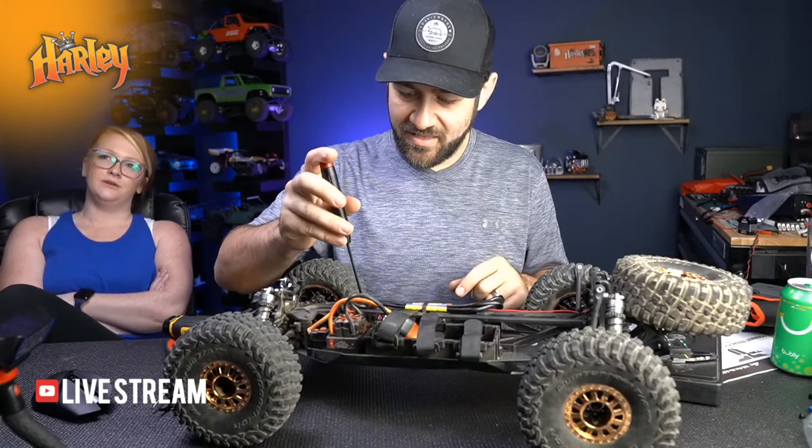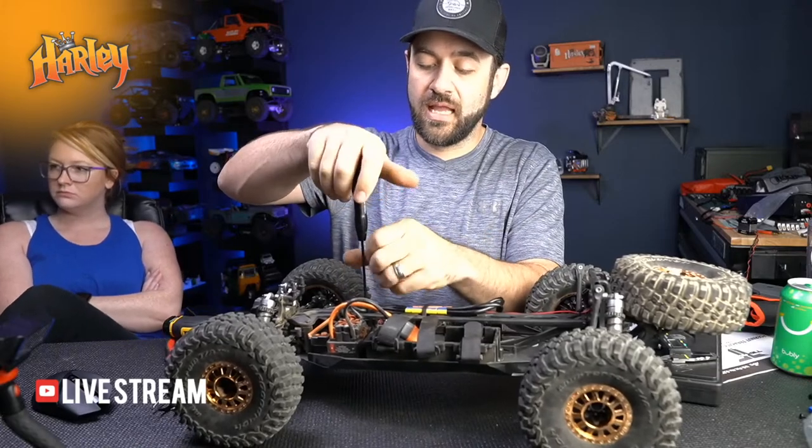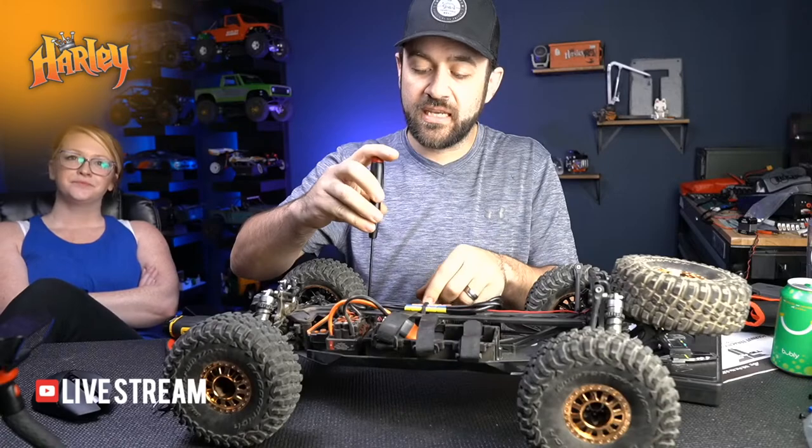What motor are you running in your no-prep drag car? Currently it's motorless, but it'll be the 4.5-turn Tekin Eliminator.